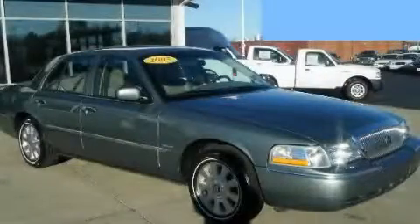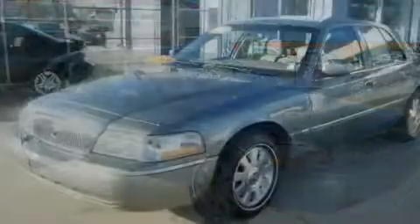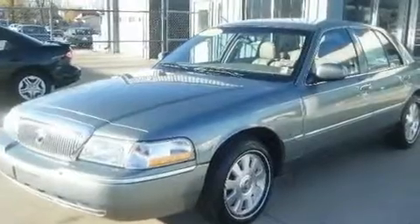This is a 2005 Mercury Grand Marquis. It features a 4.6-liter, 8-cylinder engine and a 4-speed automatic transmission.